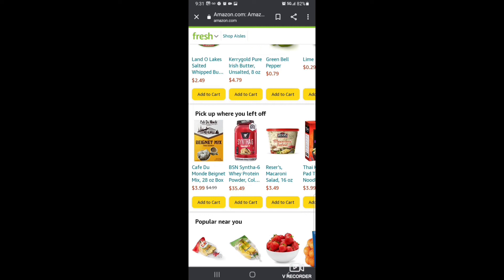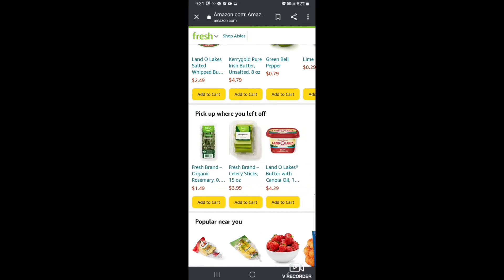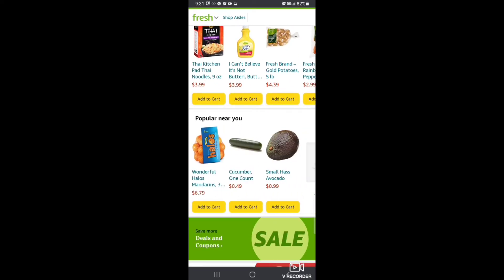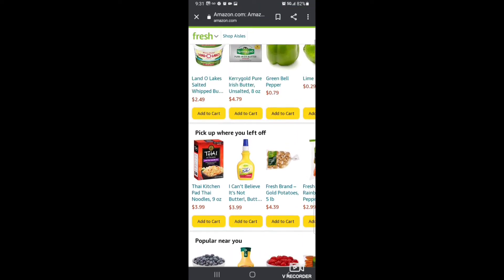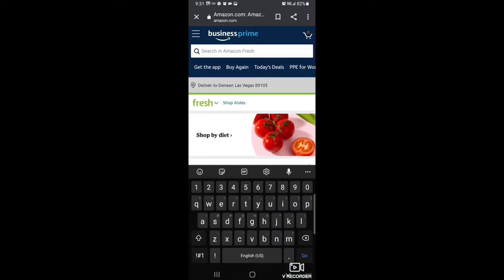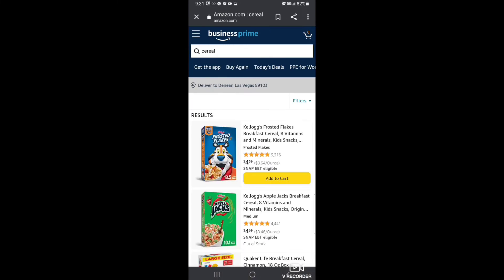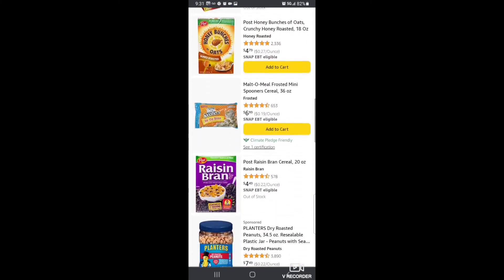So as you can see, these are items that I usually choose for the house — basically quick items, things that people typically always buy. And then of course if there's something you specifically need, like cereal, there you go.